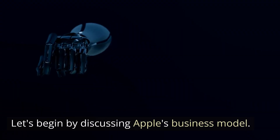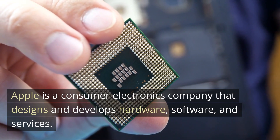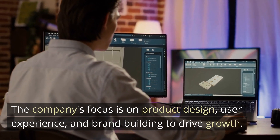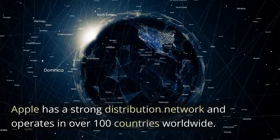Let's begin by discussing Apple's business model. Apple is a consumer electronics company that designs and develops hardware, software, and services. The company's focus is on product design, user experience, and brand building to drive growth. Apple has a strong distribution network and operates in over 100 countries worldwide.